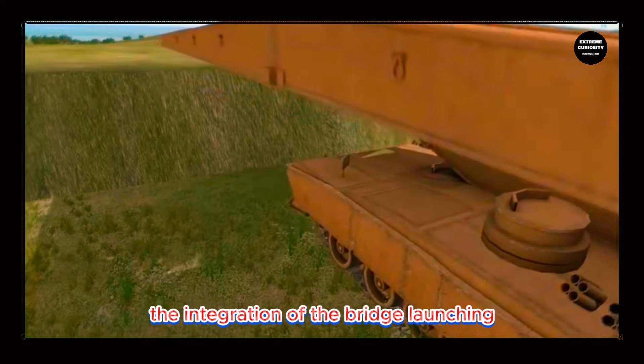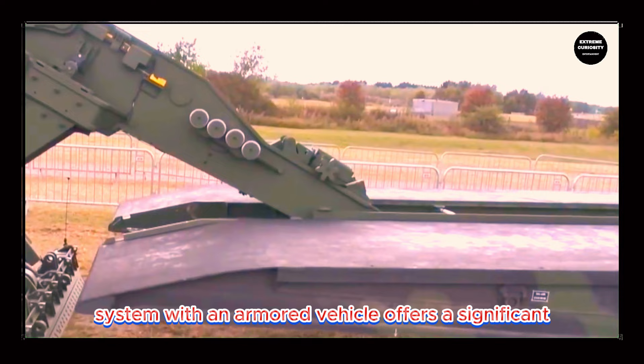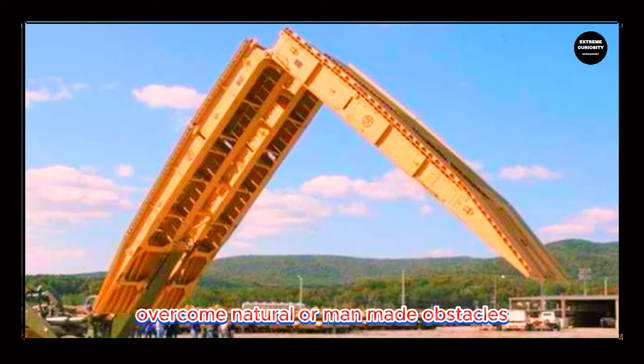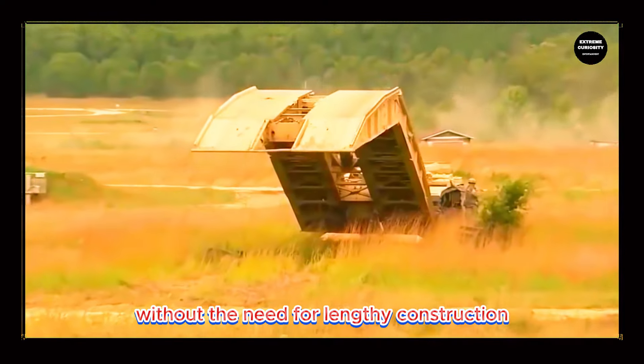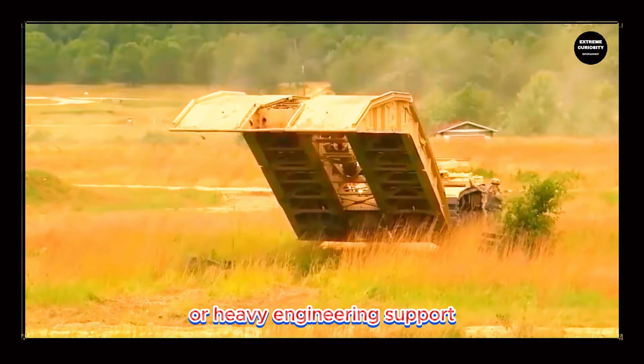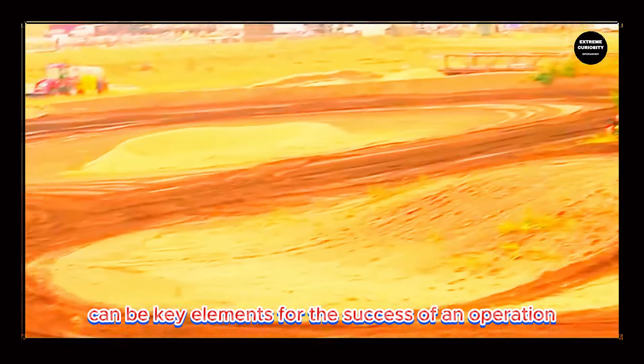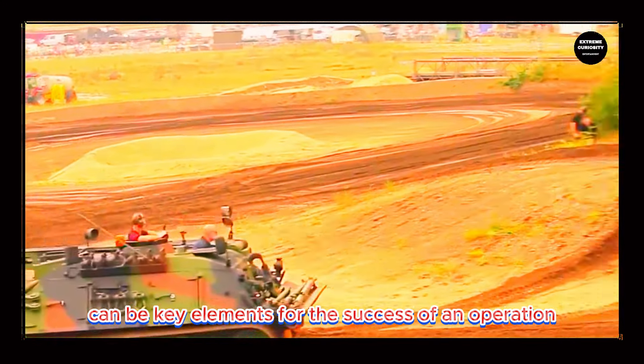The integration of the bridge launching system with an armored vehicle offers a significant advantage in terms of tactical mobility and logistics, enabling armed forces to rapidly overcome natural or man-made obstacles without the need for lengthy construction or heavy engineering support. This is particularly useful in combat situations where speed and surprise can be key elements for the success of an operation.